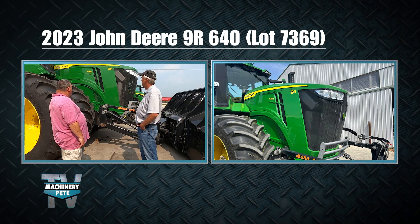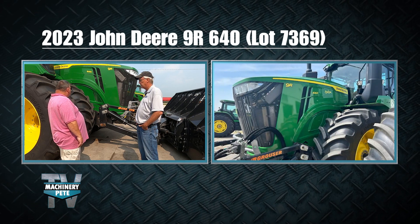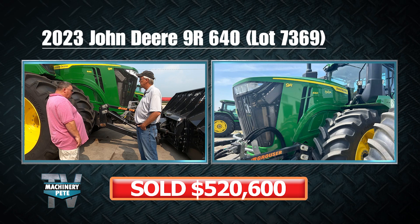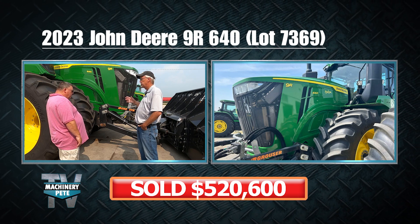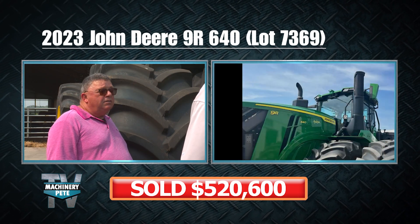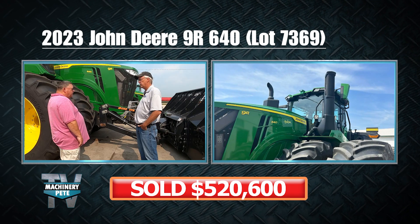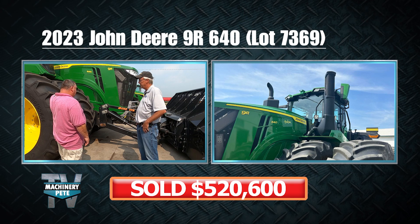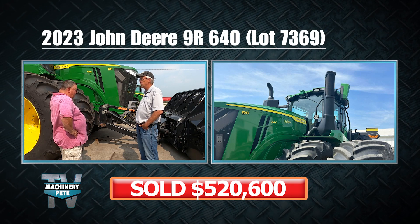I don't know if I've actually seen a 9R640 at auction — I have to check our MachineryPete.com site. Have you been getting some interest, some feelers? Not me — I think Miedema's got some people talking to him. People are always calling Sid. It's just good to talk to Sid, and they do a great job. How's it been working with the Miedema folks?